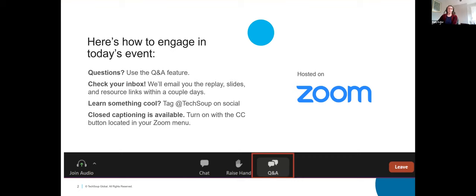Let's discuss how you can engage in today's event. If you have questions, please use the Q&A feature at the bottom of your screen. If you want to comment, go ahead and use chat. Don't forget to check your inbox after the event — we'll send an email with the replay, the slides, and resource links within a few business days. If you learn something cool, please tag TechSoup on social media. You can also turn on closed captioning by selecting the CC button at the bottom of your Zoom screen.